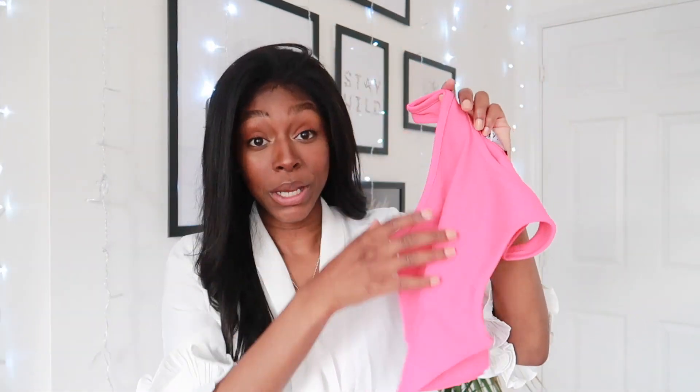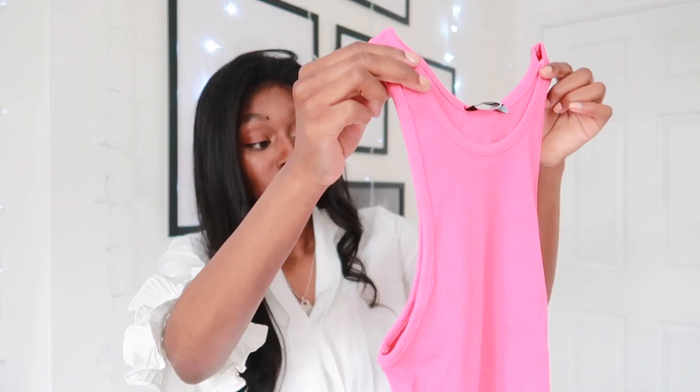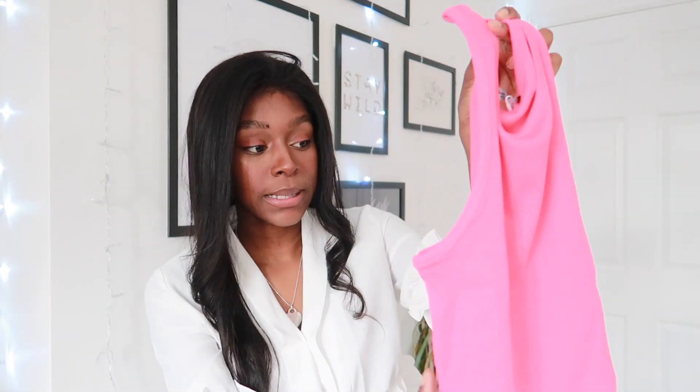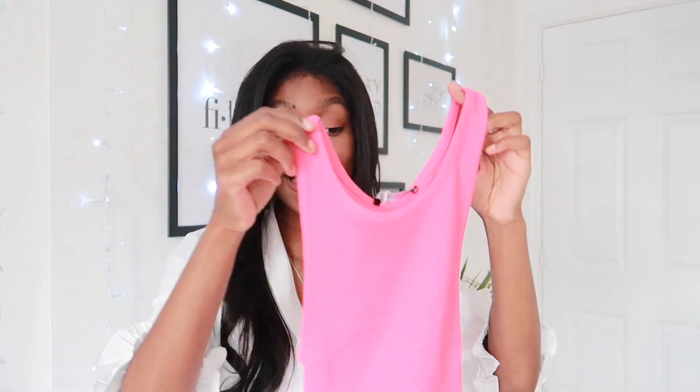The next few pieces are from the Zara Basics range - I didn't even know Zara had a basics range! I got two pieces. The first one is fuchsia - this is so pink. I thought for those casual days where you don't want to be wearing merch, this would be really nice to throw on with a pair of shorts, but you could also dress it up with a pair of nice trousers. I can see myself wearing this with the trousers I bought in my previous haul - I'll link it in the description below. This top was £3.99 and I got it in a size small.